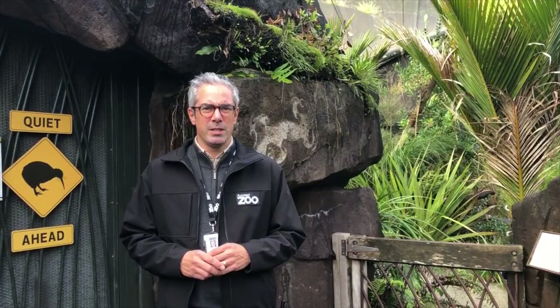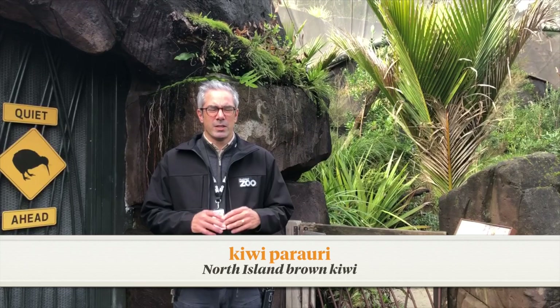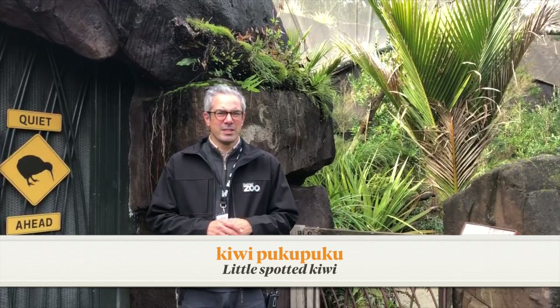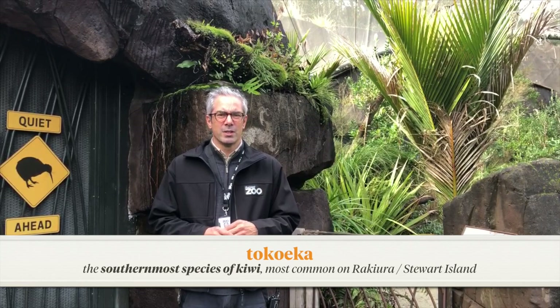Hello everybody, my name is Cornel. Did you know there are five species of kiwi in Aotearoa? Let's practise their names: the North Island brown kiwi — kiwi parauri; the great spotted kiwi — roroa; the little spotted kiwi — kiwi pukupuku; rōi; and tōkueka. Have a go at practising these names at home.